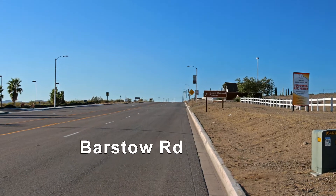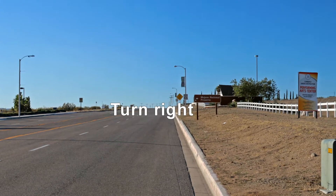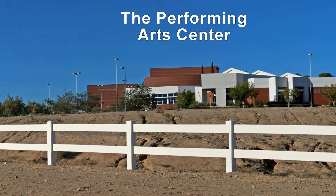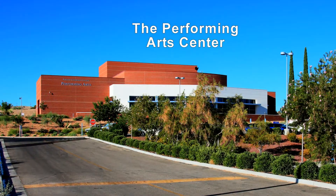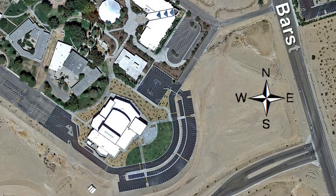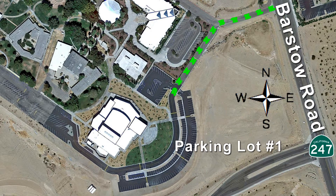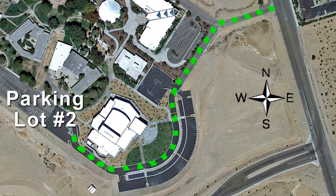As you can see from this view from Barstow Road, turn into the second driveway here. You'll see the Performing Arts Center located on the east end of the campus. Ample parking is available, which wraps around the east side of the complex. Additional parking is available if you continue driving down this road heading west to the south side of the campus.